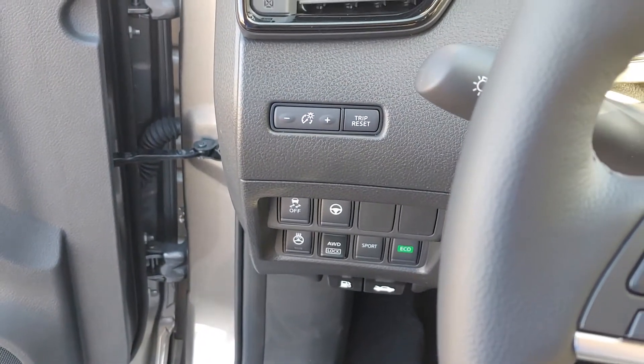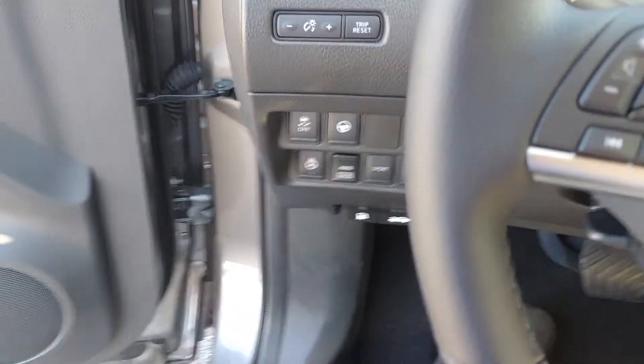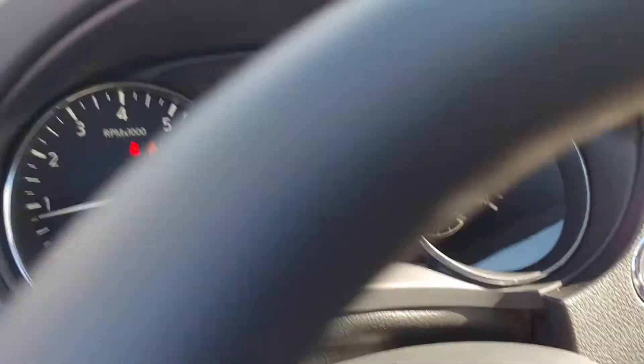Down here you have your steering aid, traction control, and heated steering wheel as well. A lot of nice features on this car.